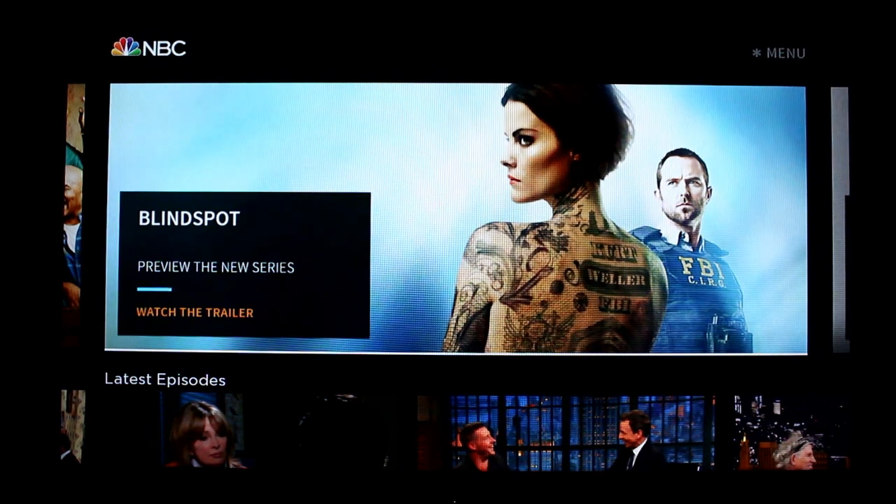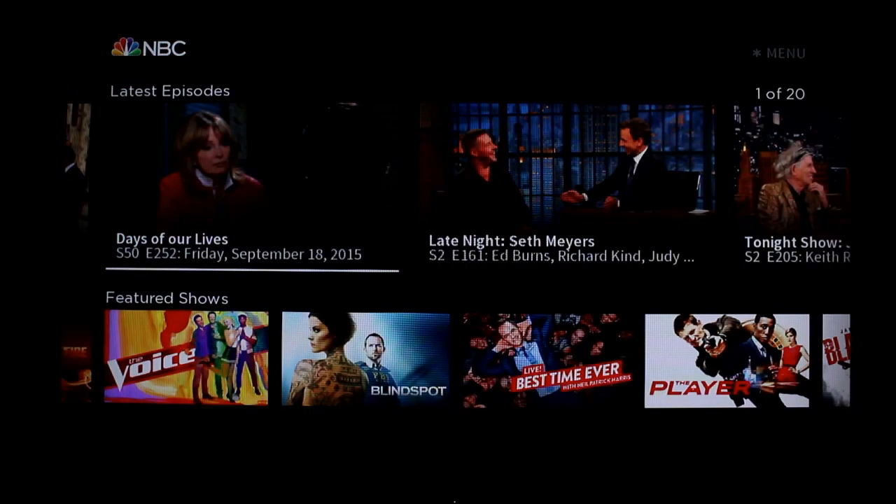Today we are reviewing the NBC Roku channel. This is a brand new Roku channel that just came out that takes all the content from NBC.com and brings it to your TV. Clips, trailers, and full episodes are all available, most of them without a cable login.